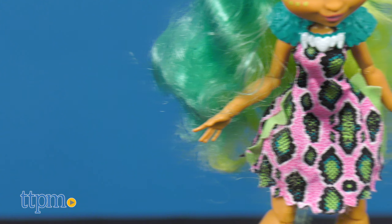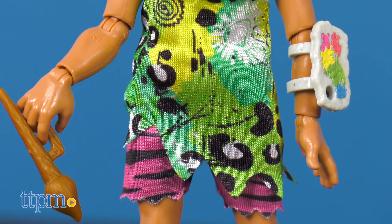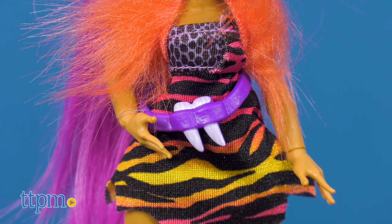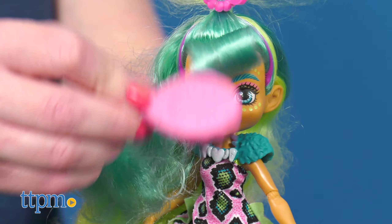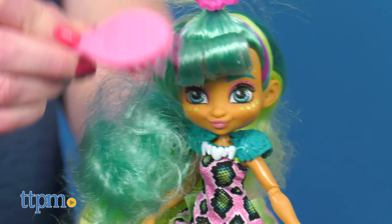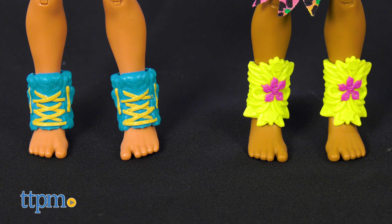These kids may be living in a prehistoric era, but their fashions are way ahead of their time. Check out the bright neon animal prints, as well as the cool colors and textures of each doll's hair, which is totally ready to be styled using the included combs or brushes. We also like that the dolls are barefoot because, well, Emberlee hasn't invented shoes yet.